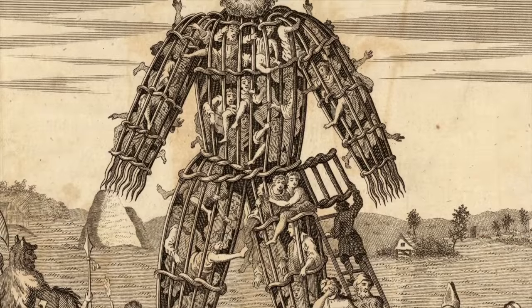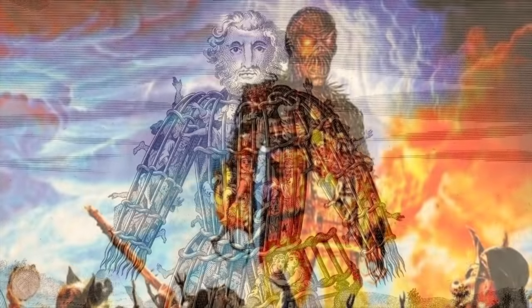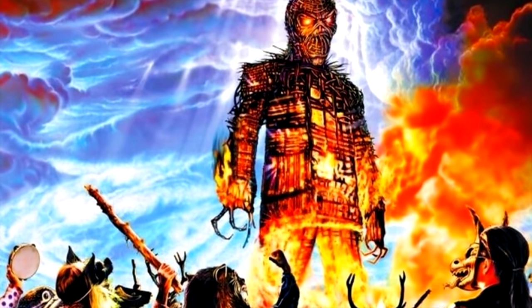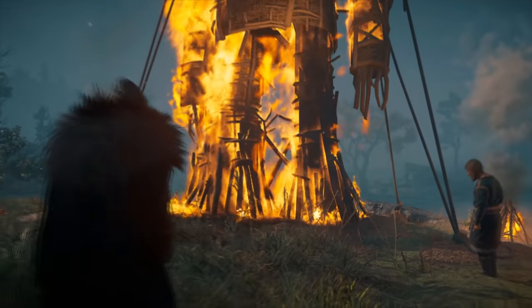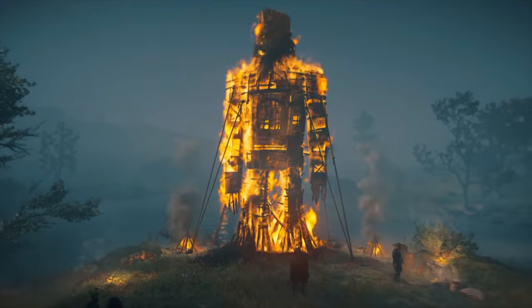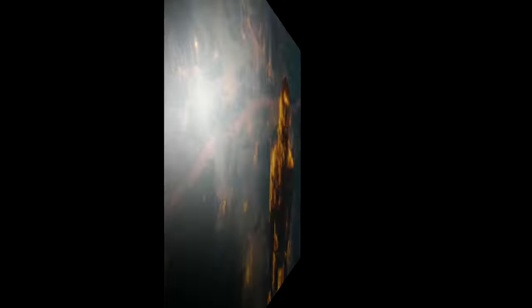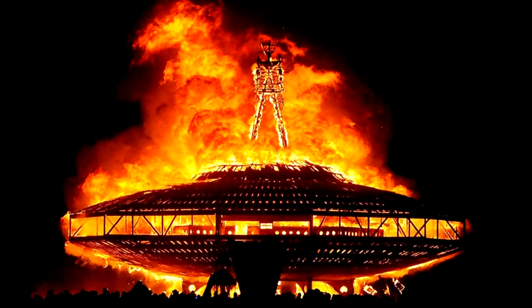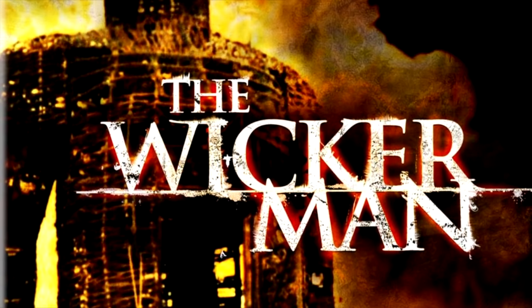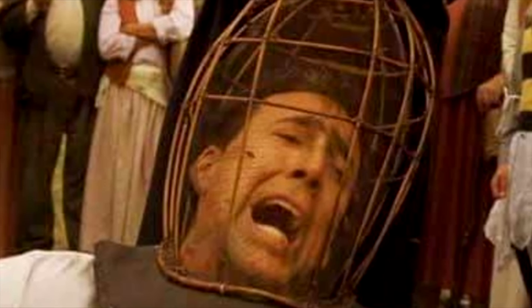They wouldn't actually just put one person in — they'd build these wicker men and put a lot of people in. If you look at this 18th century illustration of a wicker man, it's chock full of people. Basically what they would do is very similar to what they were doing in Assassin's Creed Valhalla: they would sacrifice people for the good of crops, weather, or whatever. It's actually the idea behind more modern things like the Burning Man Festival, and of course the Wicker Man movies, the best of which features Nicolas Cage screaming about bees.